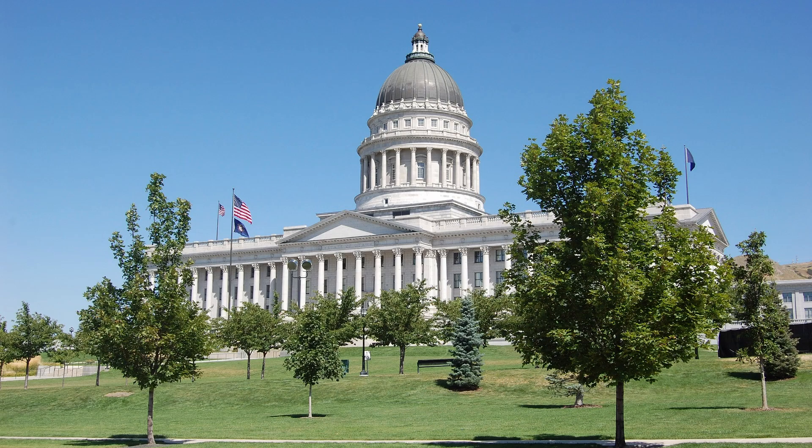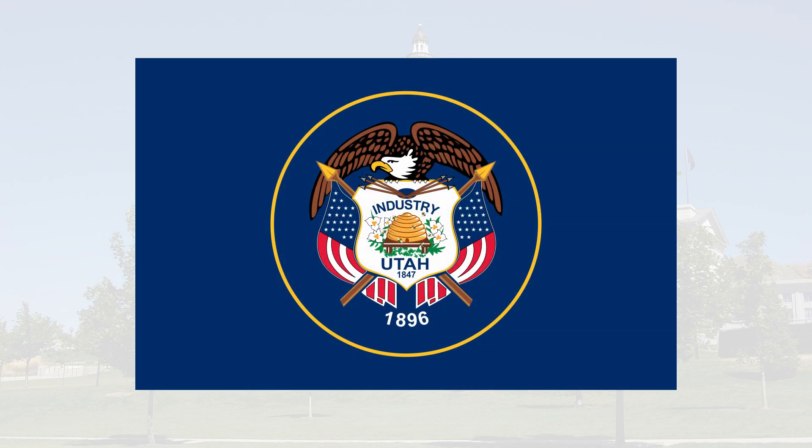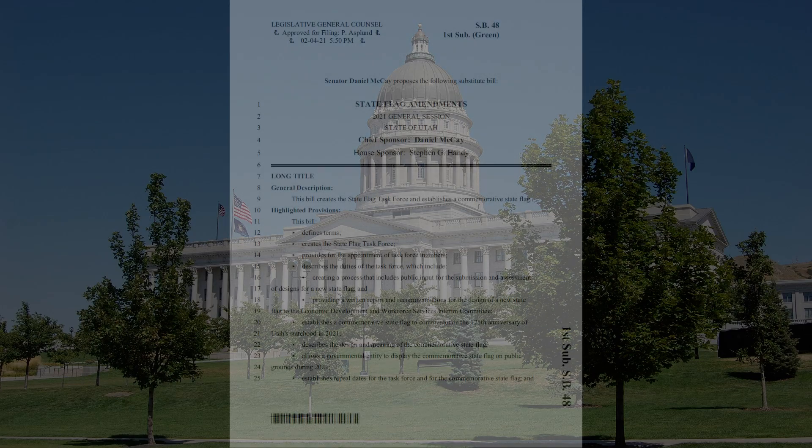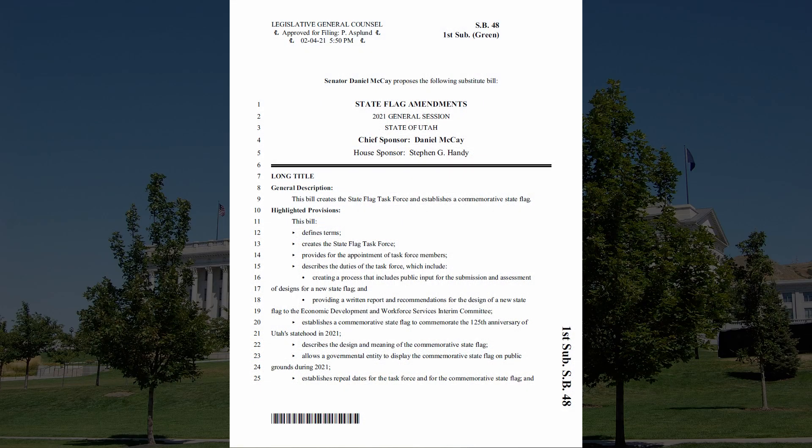Hi everyone. The state of Utah passed a bill recently regarding a proposed flag change. We're going to show you this bill and talk about the key points in it. It's a pretty exciting time right now regarding U.S. state flags. After Mississippi changed its flag last year, this year we have the states of Massachusetts and Utah looking to change their flags. So let's take a look at Utah Senate Bill 48, which lays out the details.